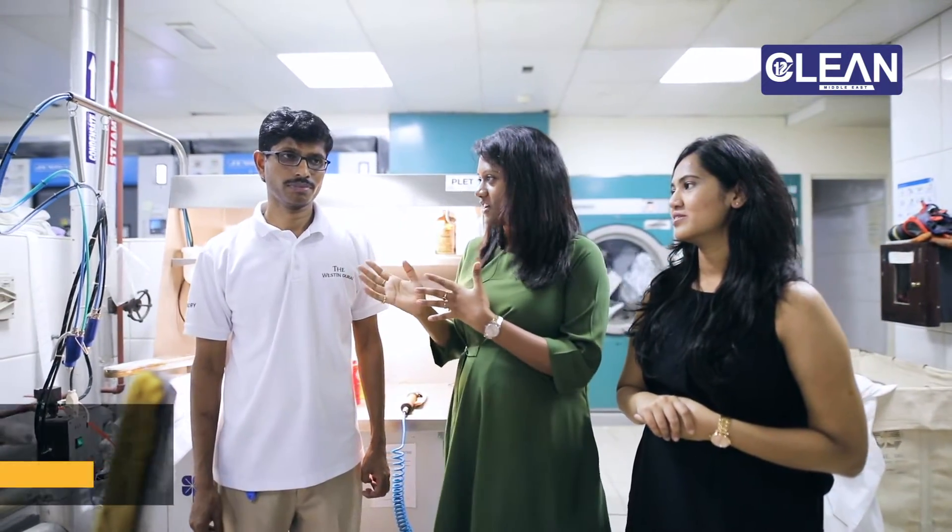Alright, so we are here in our beautiful laundry and we have got Bashir with us. He is the magic man who will take us through the journey of stain removal.